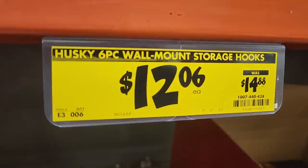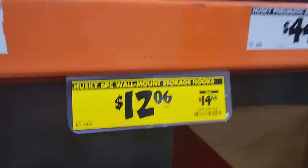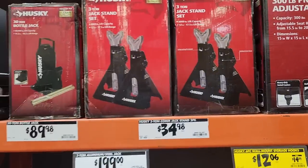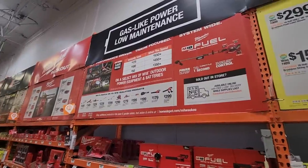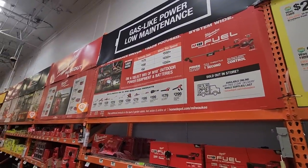You got some hooks on sale at $12.06. You got some jack stands — I do own these jack stands, they're pretty good, I use them a lot.